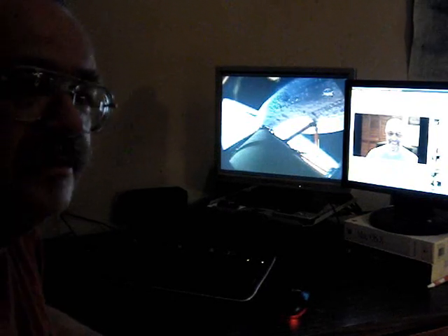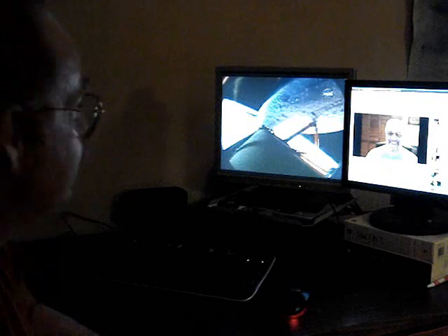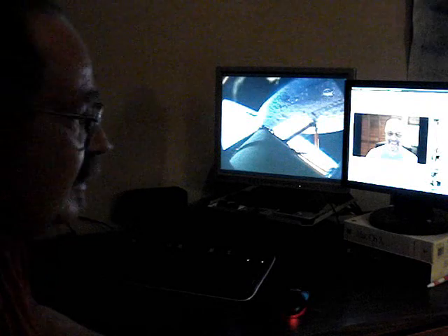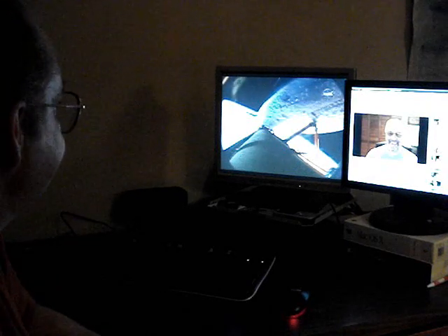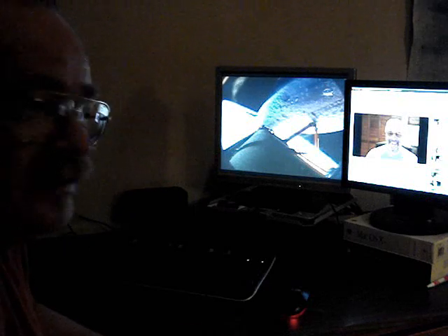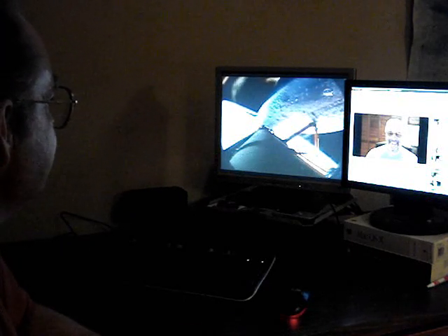It's so cool how you can follow these things now. Couldn't do any of this when I was a kid — follow it on the radio, see the grainy pictures on TV, if you could get TV where you lived in the country. Wait a day or two to see photographs in the newspaper. This is amazing.